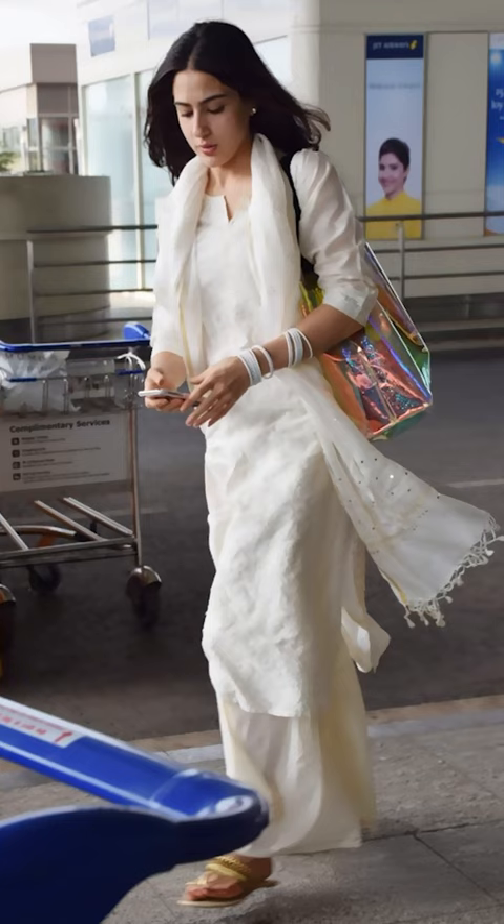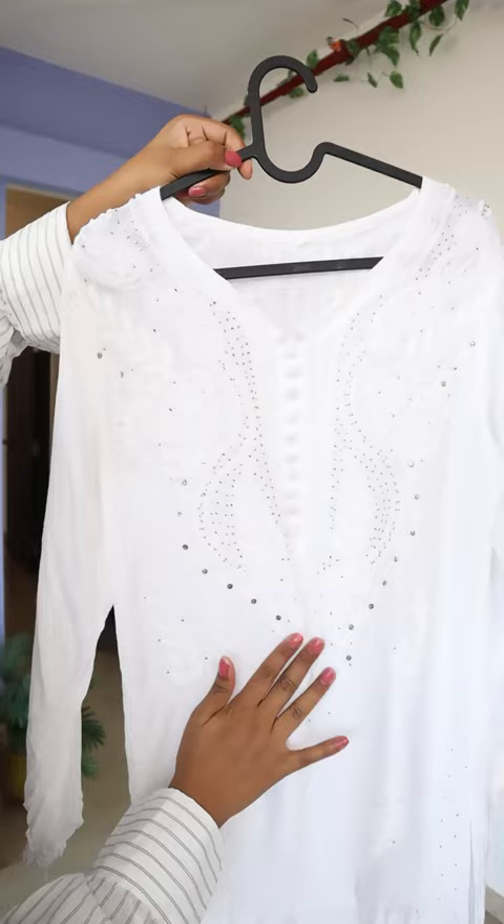So this chikankari white kurta has a beautiful golden colour of Mukesh embroidery. To pair with this kurta, I'll be wearing these linen pants. Let's jump and change! What a beautiful fit!